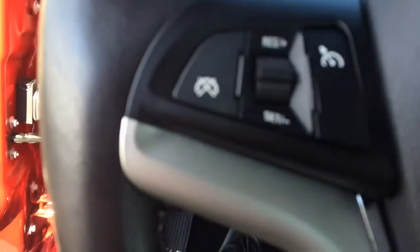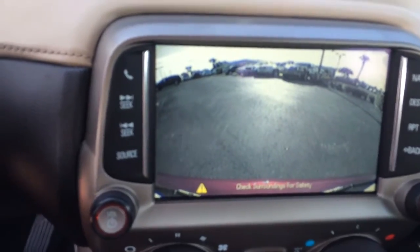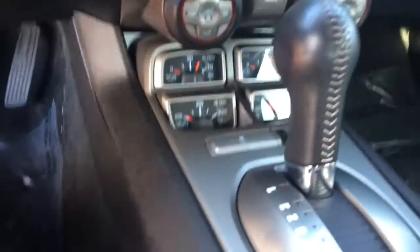Of course, you have cruise control, Bluetooth, navigation, backup camera, and a charger over here. Really nice vehicle. Another charger in here as well.